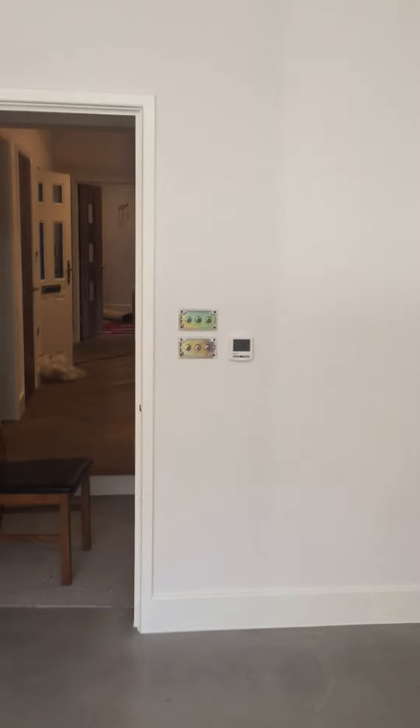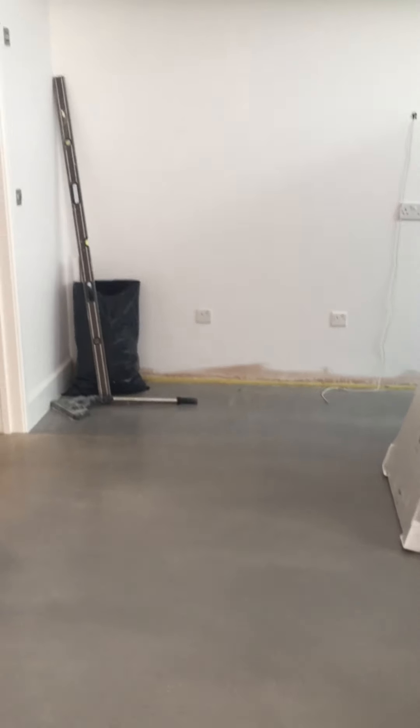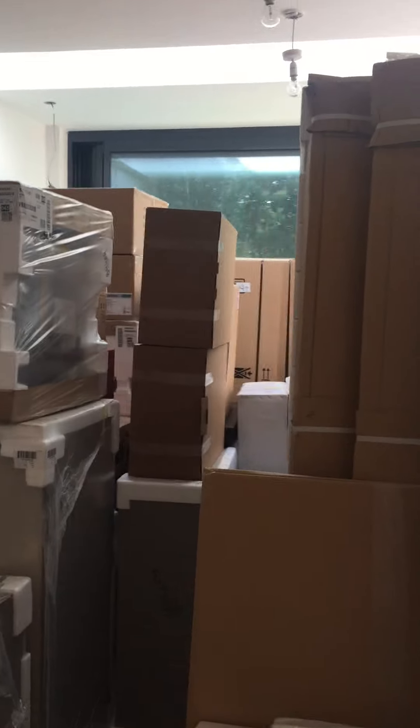Okay, let's do the sofa wrap. This is our nice new concrete floor, and this is our kitchen stuff everywhere — loads of it — which we are going to start fitting tomorrow.